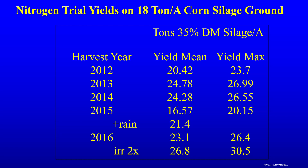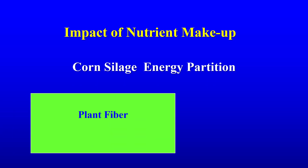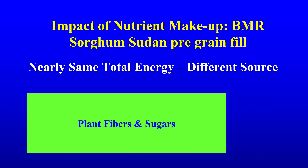Non-BMR types produced even more than corn on that same inch of water. Our yields in New York conditions have been consistently equal to or above corn silage on the same ground. Our optimum nitrogen yield in nitrogen trials was well above the corn silage yields. It is crucial to realize that sorghum energy forage is very different from corn silage. Corn silage has energy from plant fiber and a major portion from grain starch.